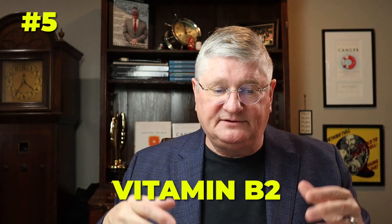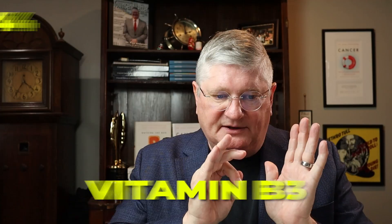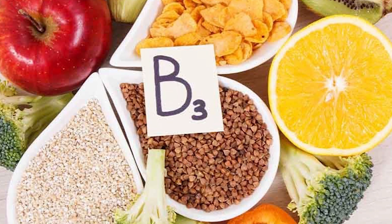Number five is vitamin B2, the riboflavin family. This works directly in the cycling action — there's an oxidizing side and a reducing side — so B2 is one of the primary ones. Number four is vitamin B3, which is on the other side, and that is niacinamide. You can take niacin — that's the kind that makes you flush — but niacinamide is actually closer to what we're trying to get, which is NAD, nicotinamide adenine dinucleotide. Niacinamide is very inexpensive and it balances vitamin B2 on the other side of the cycle.